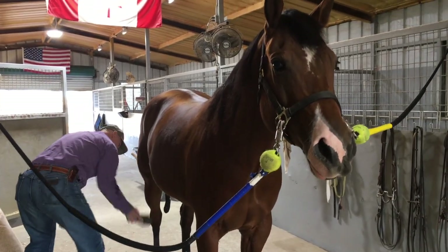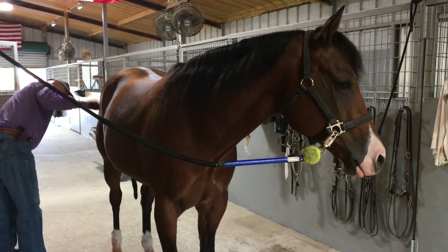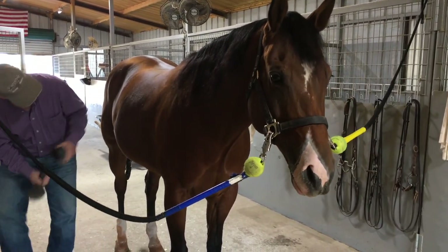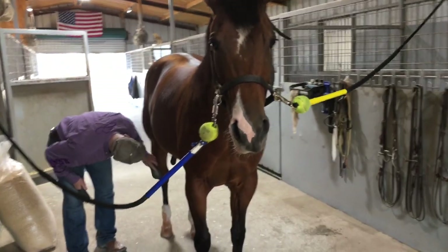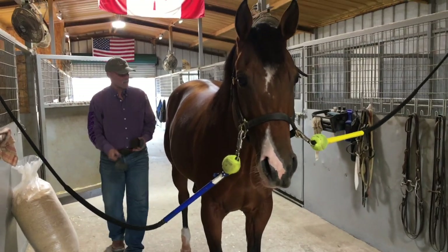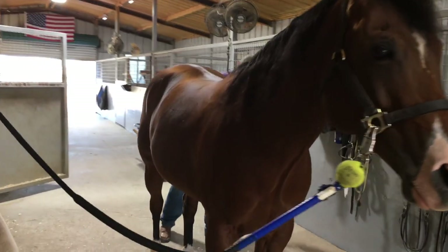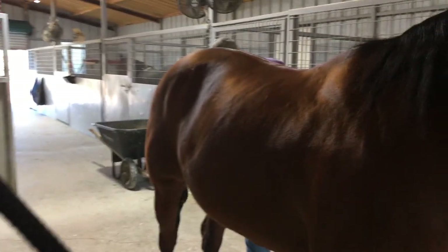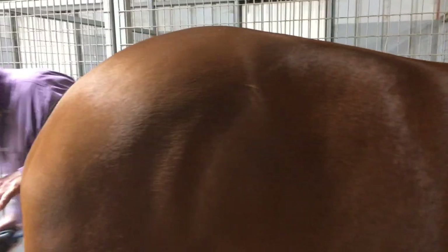Depending on what you're feeding, a lot of the horses that come in get extra supplements to help with the muscles — the muscle movement and the elasticity. We want the muscles to be able to stretch and contract effortlessly.